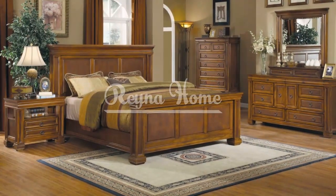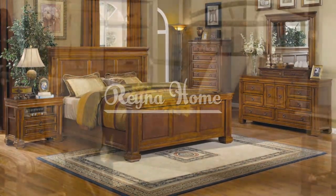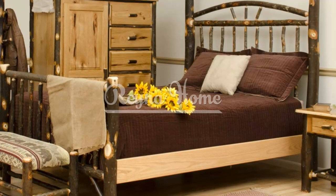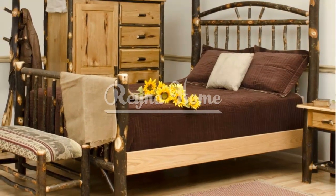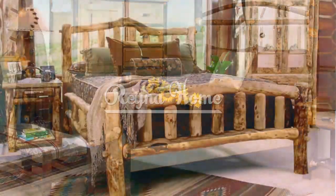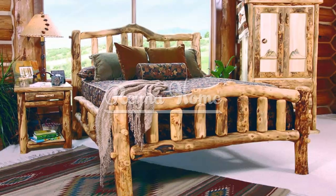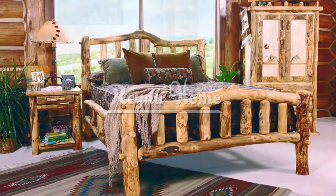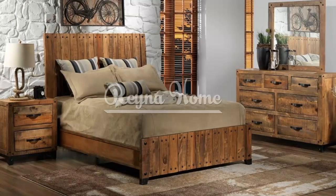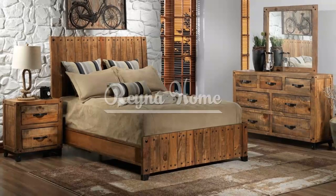Rustic bedroom furniture offers a timeless appeal and creates a cozy and inviting atmosphere. By incorporating natural wood, choosing comfortable bed frames, and adding storage pieces with rustic charm, you can transform your bedroom into a rustic retreat. Embrace the beauty of rustic materials and finishes, and mix and match furniture pieces to create a personalized and stylish space.